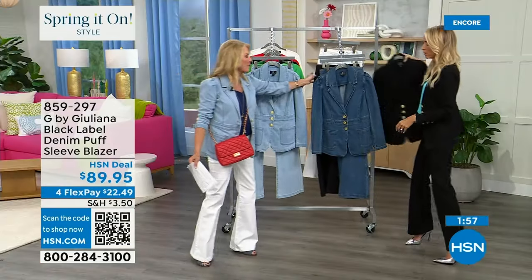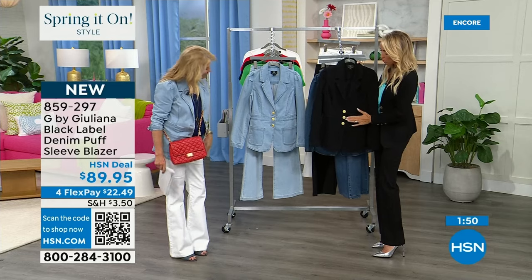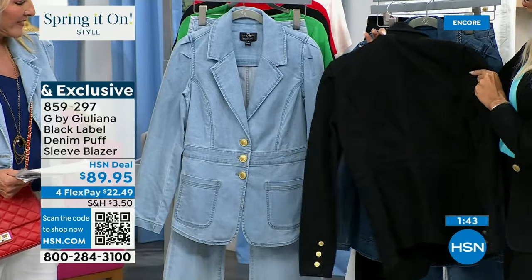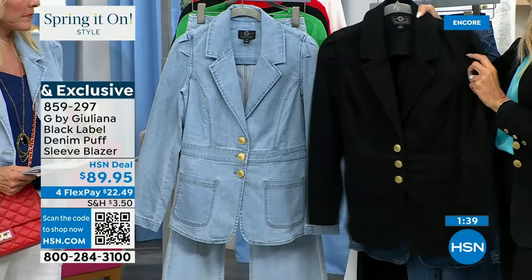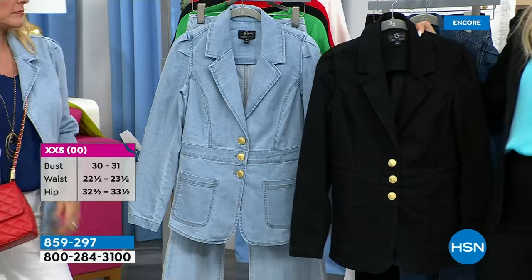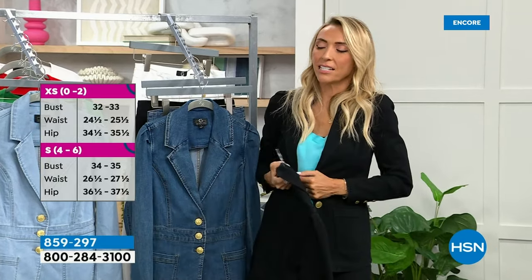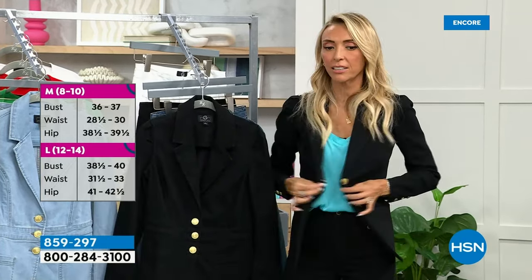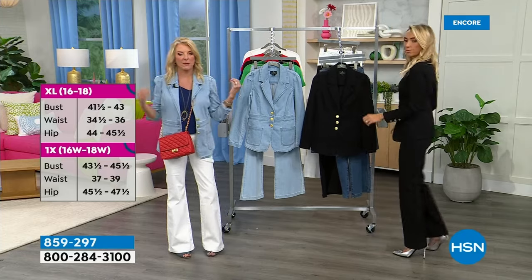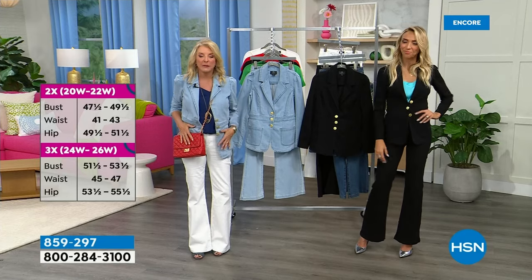Three color choices in the jacket: black, mid wash, and light wash. It has great gold hardware, beautiful tailoring — a denim jacket with a blazer style, more elevated. Beautifully done seaming details. Order true to size; it's been fitting everyone like a glove. I love wearing it unbuttoned — it's not oversized. When other designers make it oversized so it fits when buttoned, that's not the case here.